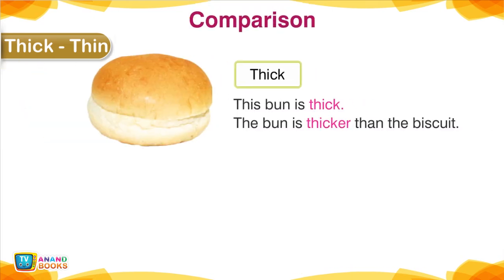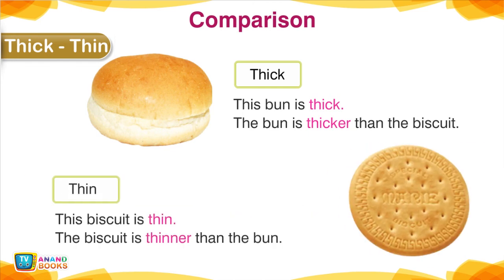Thick, Thin — Comparison. This bun is thick; the bun is thicker than the biscuit. The biscuit is thin; the biscuit is thinner than the bun.